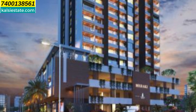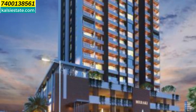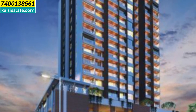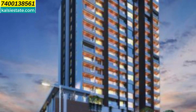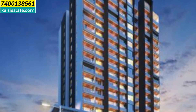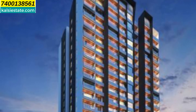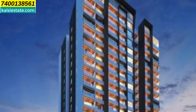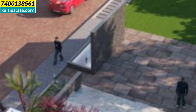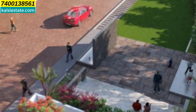This project is a 1-acre land parcel made up of ground plus 2-level podium parking and 16 habitable floors. It's a single standalone tower with all big-size flats, and every floor has 6 flats with a combination of 2, 3, 4, and 5 BHK units. On the front side of the building there is a retail plaza, and the amenities are on the ground floor and rooftop.